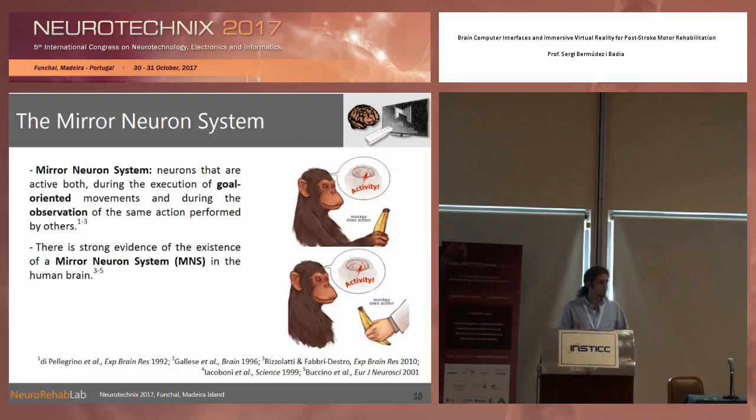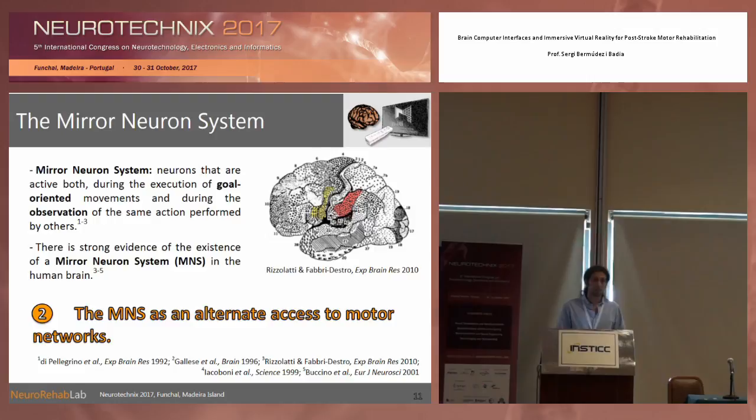We also heard yesterday about the mirror neuron system. I want to emphasize the importance of this system for us, because mirror neurons are multimodal neurons that are also in close relation with the motor system. These neurons can be activated through perception — by looking at an avatar, a person, an animal, or even a tool performing an action. The brain understands this and activates the areas also responsible for performing that action in ourselves. This can be an alternate network to access the motor system through perception, and this is where virtual reality may play a very important role.